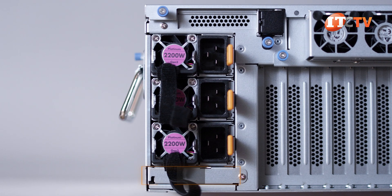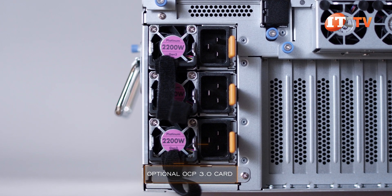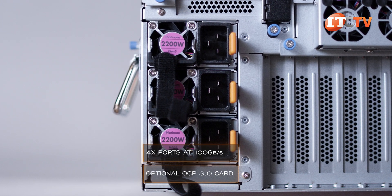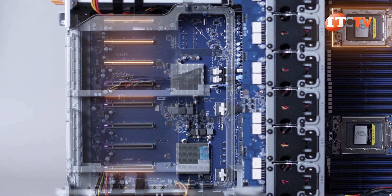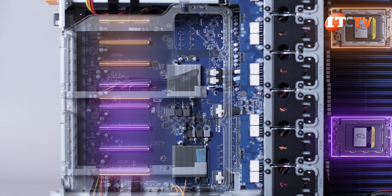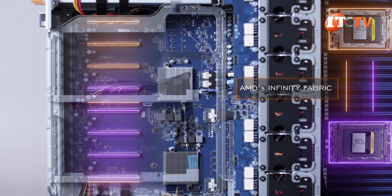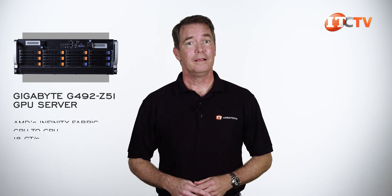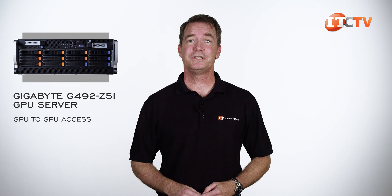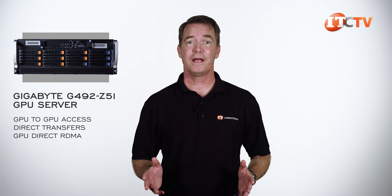In addition to those slots, an optional OCP 3.0 card can be placed in the x16 mezzanine card slot below the PSUs, providing up to 4 ports at 100 Gbps. This is a dual-root system with 5 of the GPUs running through CPU 1 and the other 5 connected to CPU 2. CPU-to-CPU communication over AMD's Infinity Fabric fills in the communication gap, providing bandwidth at up to 18 Gbps. The architecture also allows for direct GPU-to-GPU access and direct transfers.